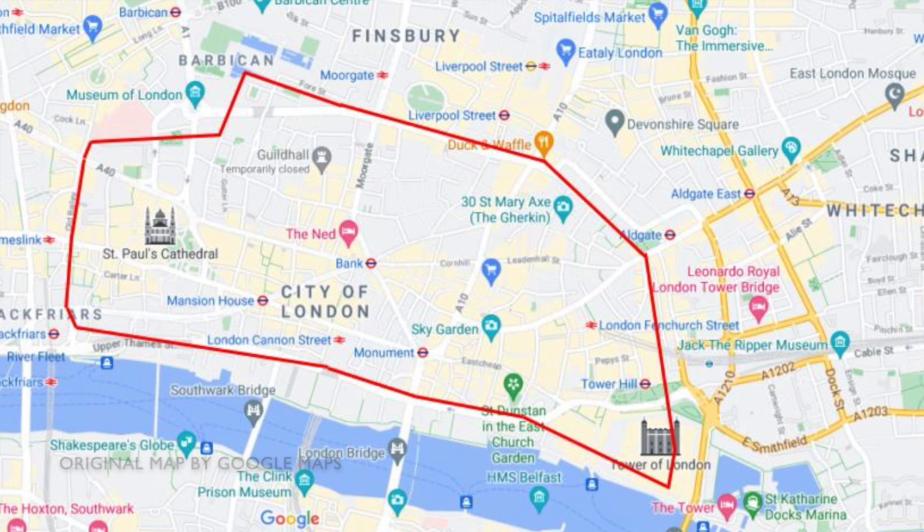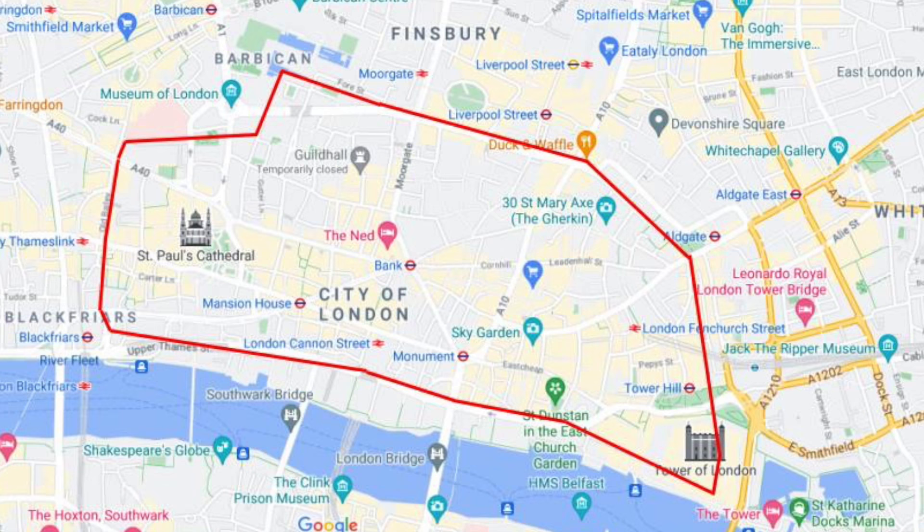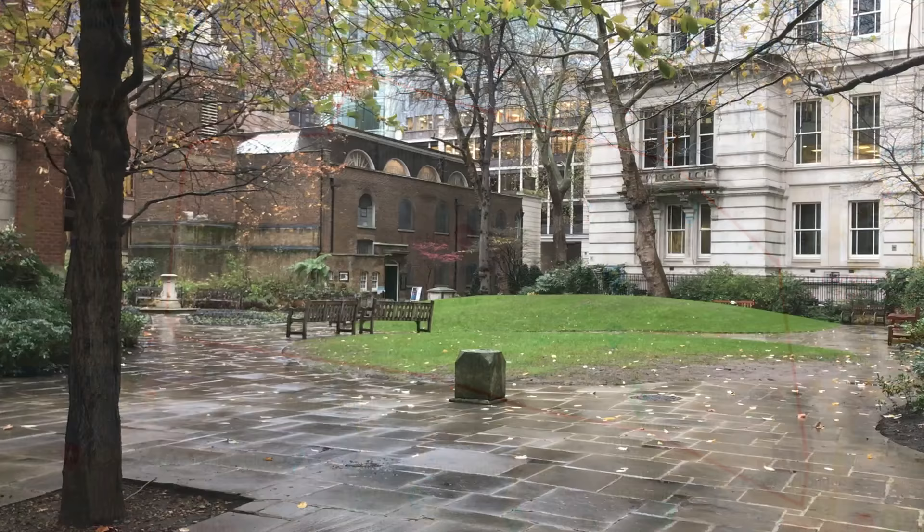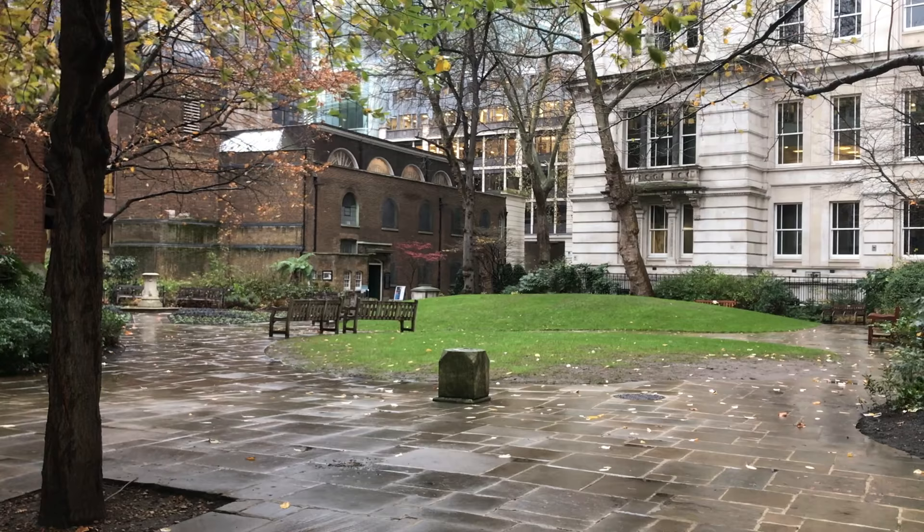The walls surrounding the city of London are some of the oldest and most important structures in the metropolis. Yet over the centuries they've become ruined and largely forgotten, but if you're prepared to look around, there's a surprising amount still to see. And that's what brought me to the city on a wet and gloomy December day.